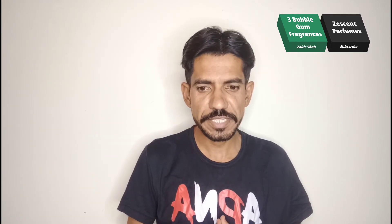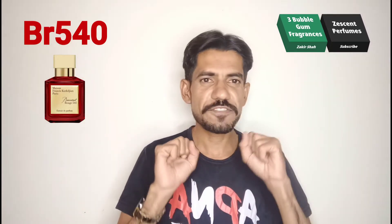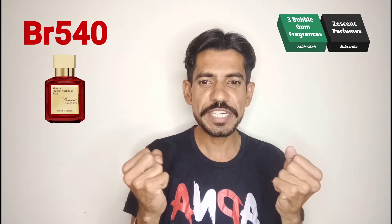In my recommendation I suggest three fragrances which are very great and fantastic. JPG Le Male is also a bubble gum type fragrance in its opening. At the same time, BR540 is one of the most fantastic sweet fragrances — it's not a playboy fragrance, it's a very gentlemanly type of fragrance, much more expensive and much brighter.